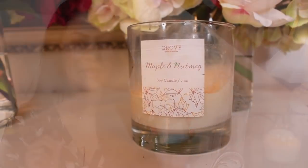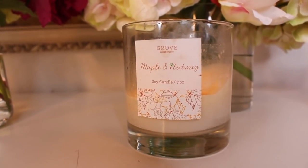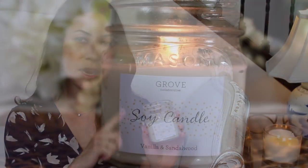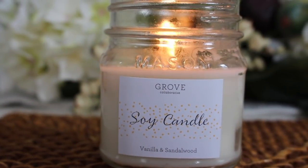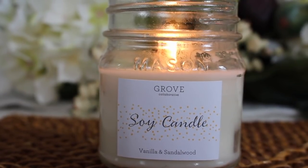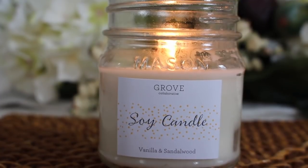Lastly, this is not a small business, but I did want to mention Grove Collaborative's candle line because a lot of you use Grove Collaborative. They have their own soy candle line — I've tried the blood orange, the maple and nutmeg over the holiday season, and I have the vanilla and sandalwood here. Their candles are eight ounces and sell for $14.95.